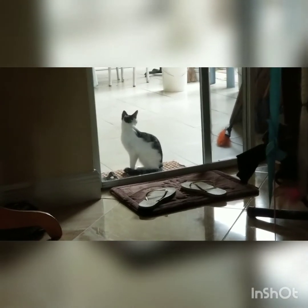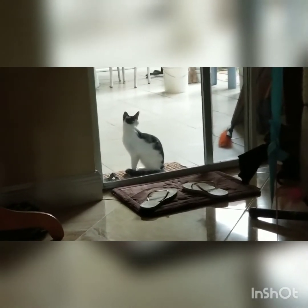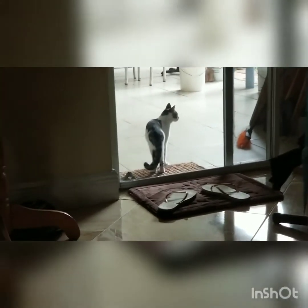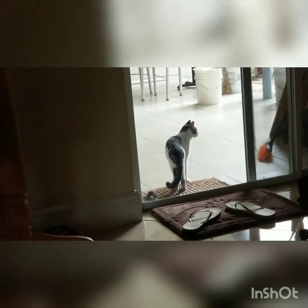That's my cat from outside — I feed them all the time. He comes for some food so I'm gonna go out and give him some. Hello kitty, meow kitty, let me go give him something to eat before he decides not to eat.